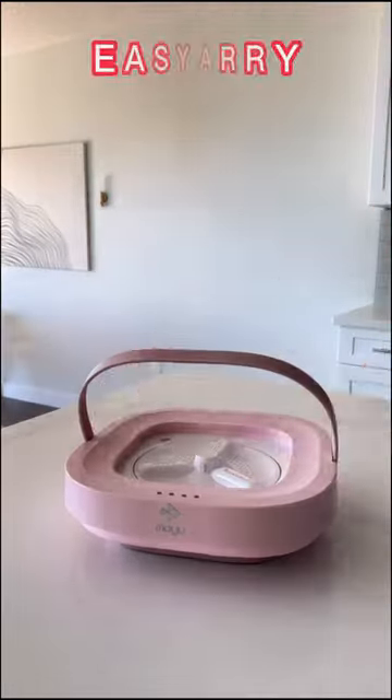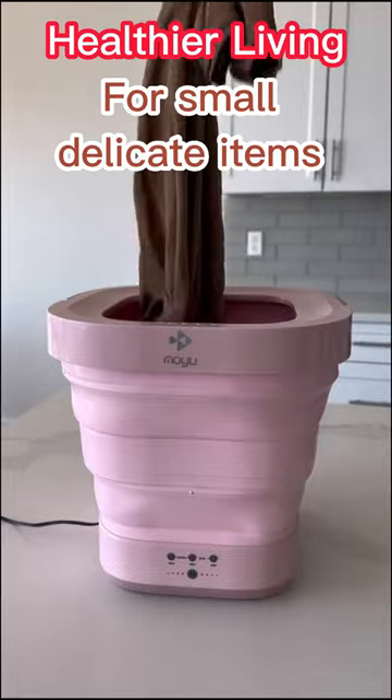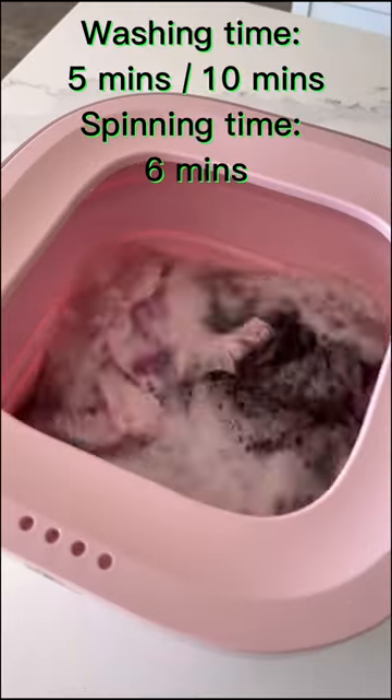This gadget can be used at home or on the go. It's a mini portable laundry machine that is foldable and cleans your clothes in less than 10 minutes.